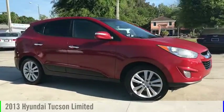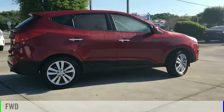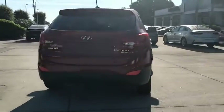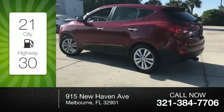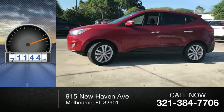Come test drive the 2013 Hyundai Tucson. This vehicle is powered by a front-wheel drive, 4-cylinder, 2.4-liter engine. Great fuel efficiency saves you money by requiring fewer trips to the gas station. This vehicle has less than 95,000 miles.